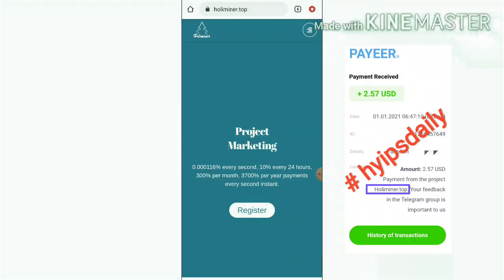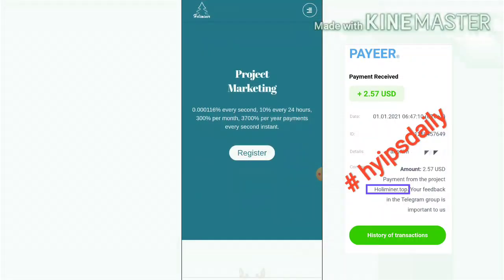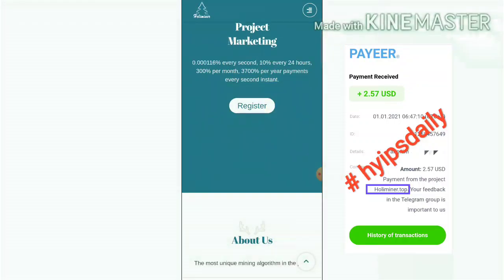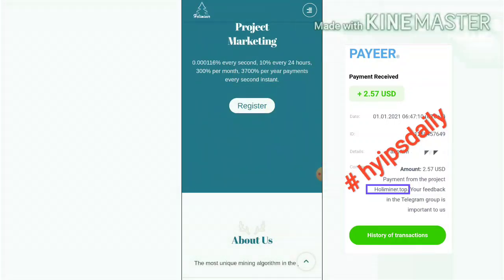Now let me see what plans are available in this site. This site has only one plan which allows you to earn 10% on your investment for a lifetime. If the site runs for the next one month, you will receive 300% profit on your investment.